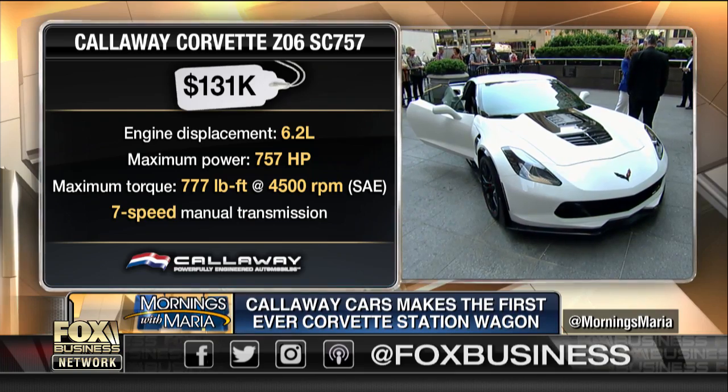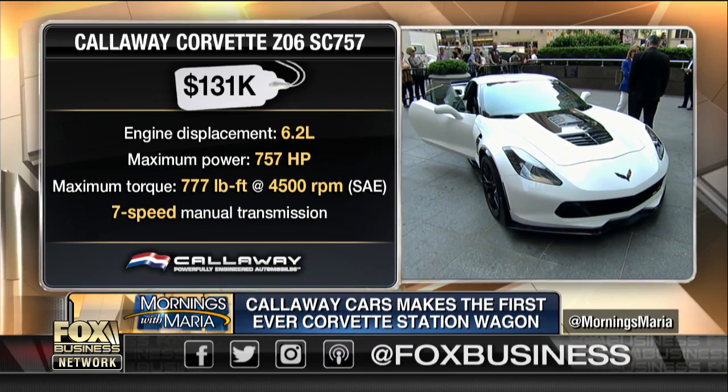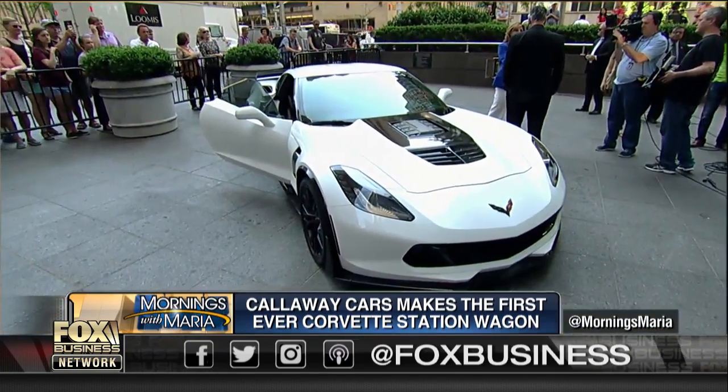Callaway has this great history. This is your 40th year. This is our 40th year and our 30th working with GM. And this is a business you started in your garage? Started in the back of the house in Connecticut. That must give you great satisfaction. Congratulations. If I could only have seen a hand.